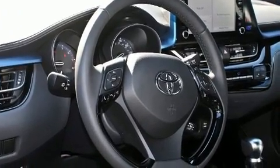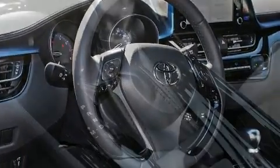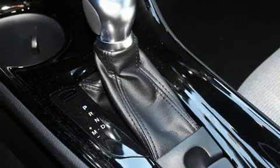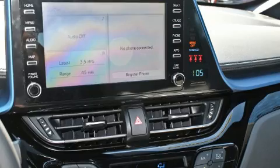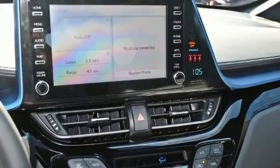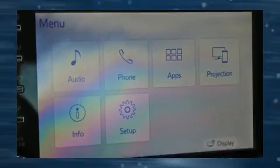Passenger security is always assured thanks to the various safety features, such as head curtain airbags, front and rear side impact airbags, traction control, brake assist, ignition disabling, and four-wheel disc brakes with ABS.